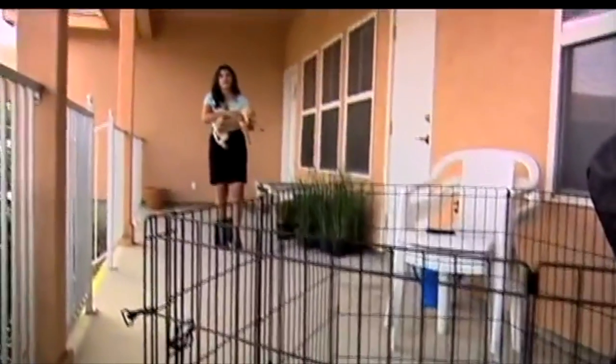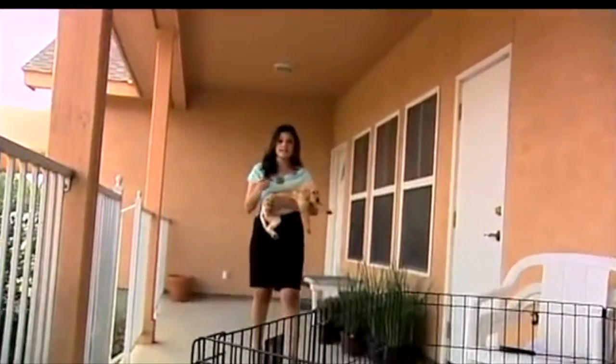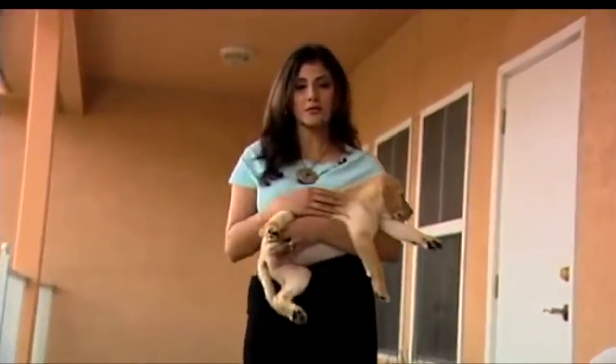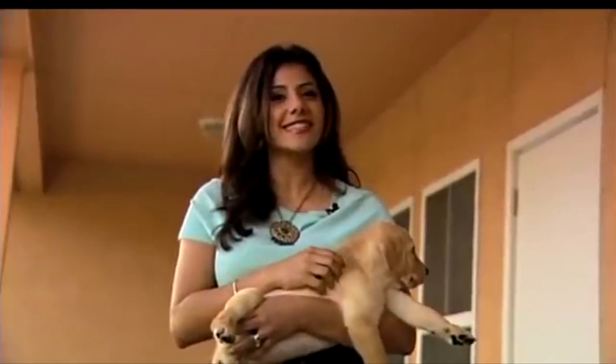Dakota was actually trained here at Guide Dogs of Texas to be a guide dog like this puppy, but he didn't pass the requirements. He was then retrained for eight months to be a diabetic alert dog, and his skills have never failed since.